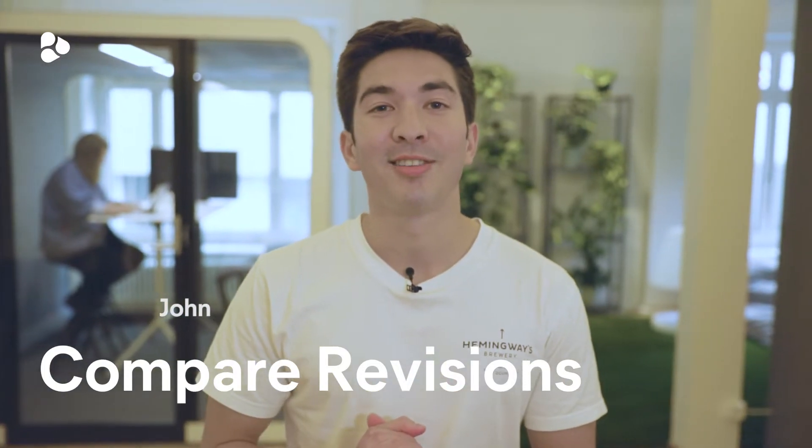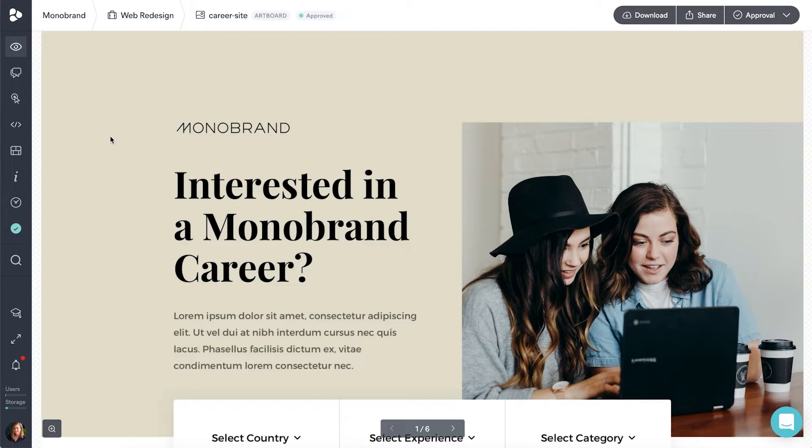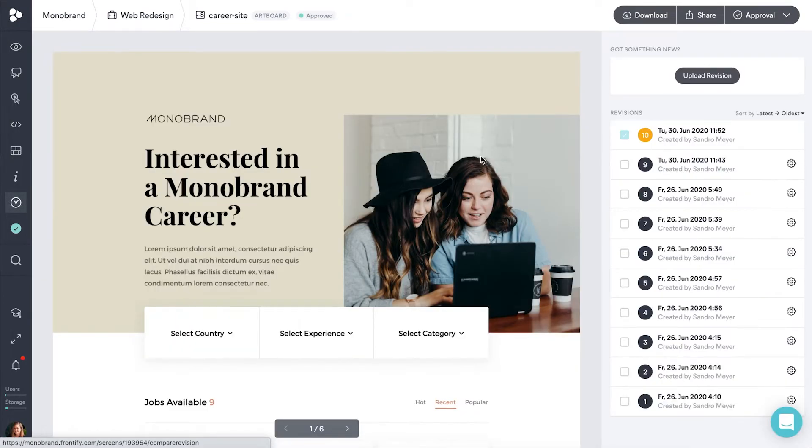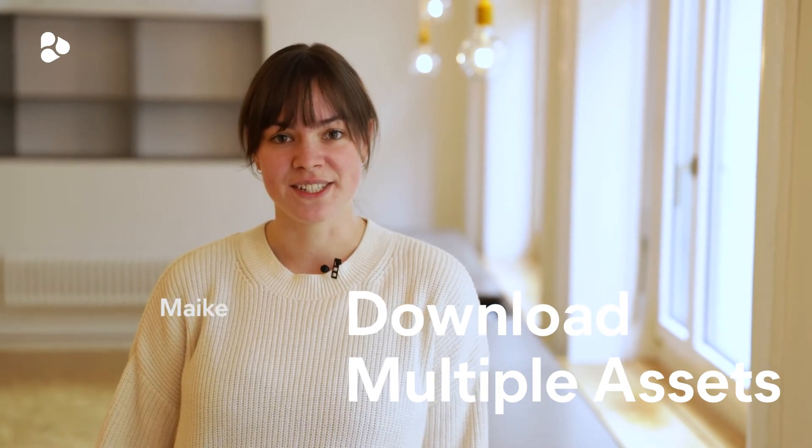We are super excited to add another time-saving feature to the workspace. You can now compare revisions side by side. This allows you to compare asset and document versions at a glance, resulting in easier approval and feedback processes.